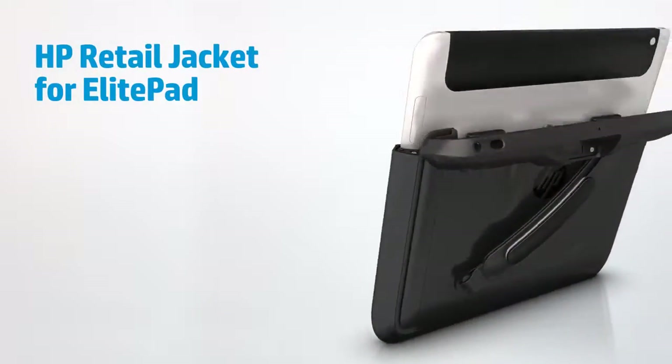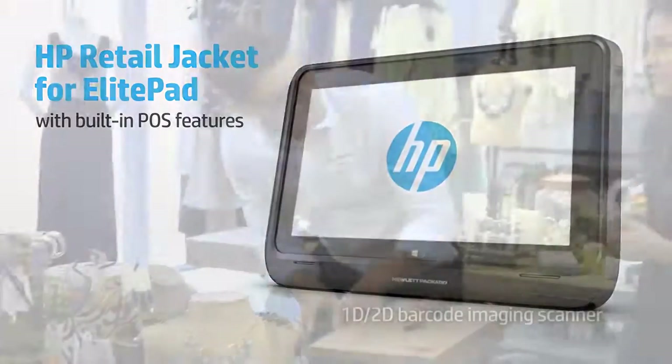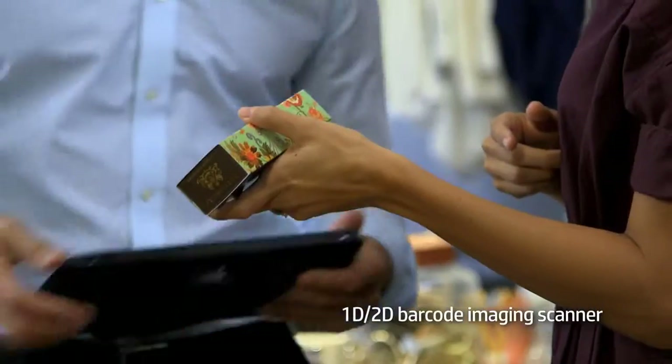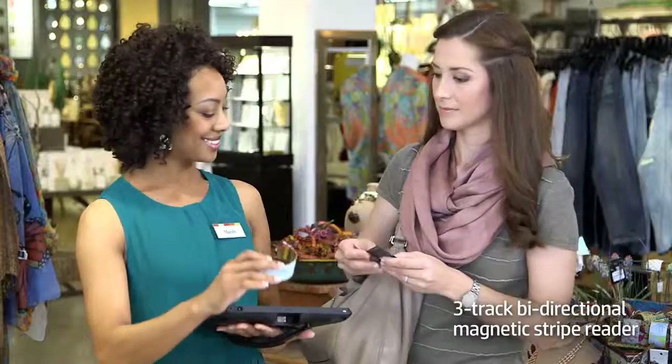The HP Retail Jacket for ElitePad comes with built-in point-of-sale features to help you complete sales transactions wherever it's convenient for you and your customers. With a built-in barcode scanner, you can perform price checks right there on the spot.